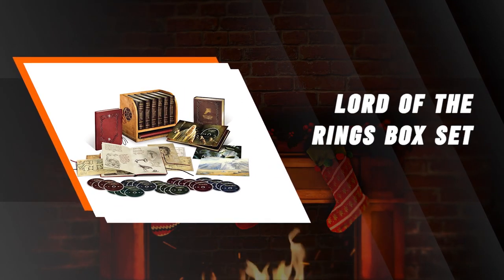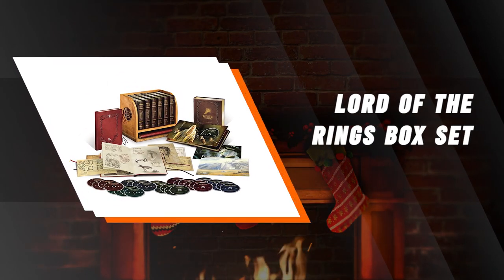Lord of the Rings Middle Earth 6 Film Limited Collector's Edition. With this incredible but pricey Collector's Edition Blu-ray and DVD set, you can have all six of the Lord of the Rings films in this beautiful display loaded with special features and extras.